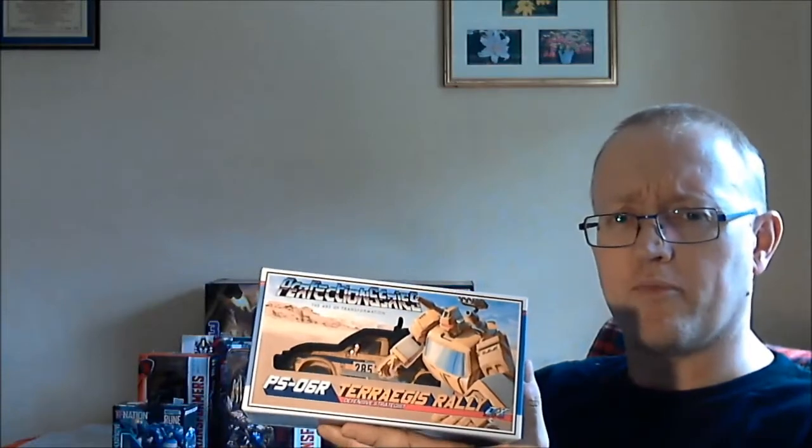Then it was going around the hall thinking about third party figures. And I thought, well, there's that convention exclusive from TFCon Toronto — the Ocular Max Toragus, done up in the Paris-Dakar colours — Toragus Rally. When I saw the price that Kapow was doing it at, because they had a few copies, they were doing it for 85 quid, and I thought yeah, I'm up for that. So I've got my Toragus Rally. I've already got Bad Cube Speed Bump, so I've got another version of the third-party Trailbreaker mould. But obviously I wanted this because of the Paris-Dakar livery — that just looks amazing.